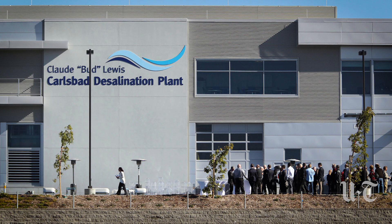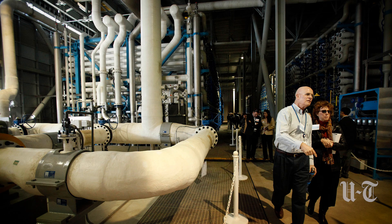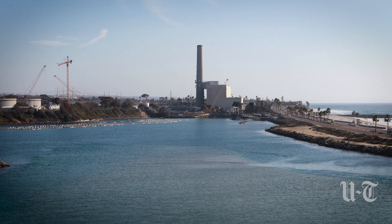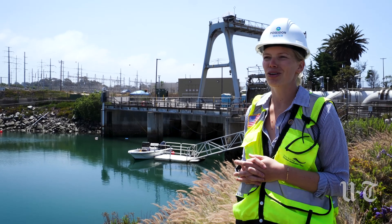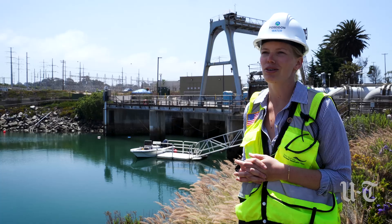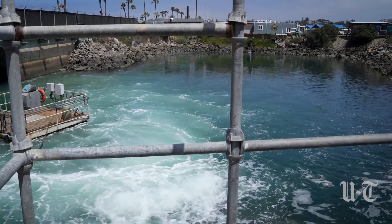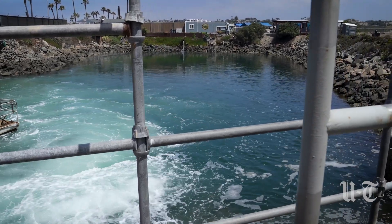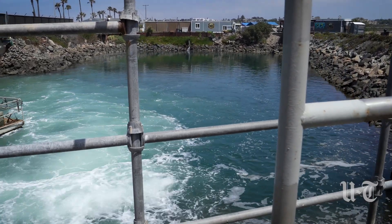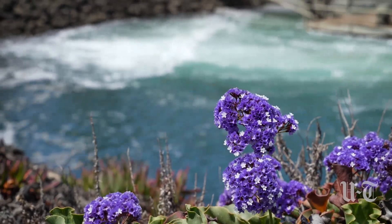We began operating in December of 2015. When we first came online we were operating with the Encina power plant and using some of their existing infrastructure. The power plant itself shut down and began decommissioning in December of 2018. Since then we have installed our own fish-friendly dilution pumps to continue operations, and we're going through the process of looking for additional modifications for our intake system to comply with the California Ocean Plan amendments.